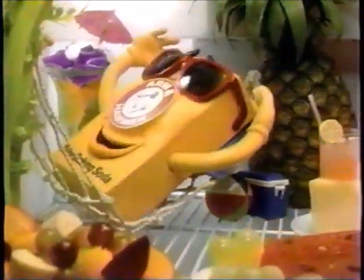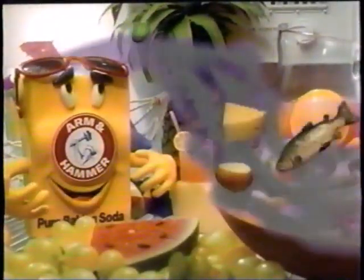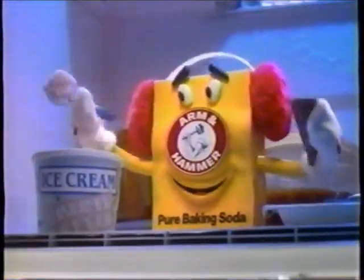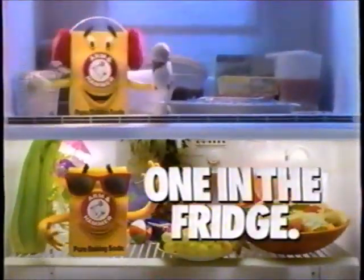I do some of my best work in the summer, so be cool. Put a new box in the fridge. I'll keep summer foods tasty and smelling fresh, and I'll keep ice cream tasting great. Start summer with a new box of Arm & Hammer baking soda in the fridge — and one in the freezer.